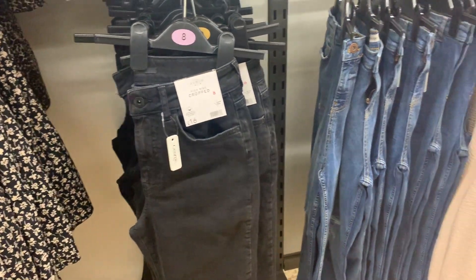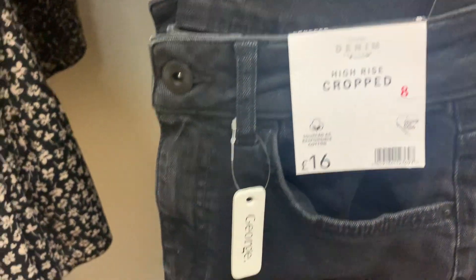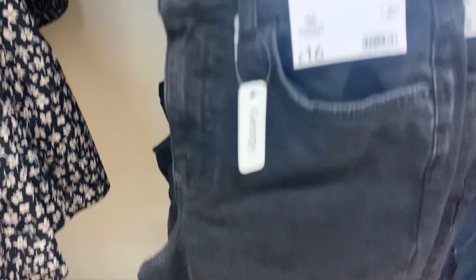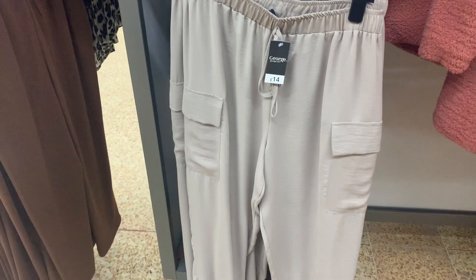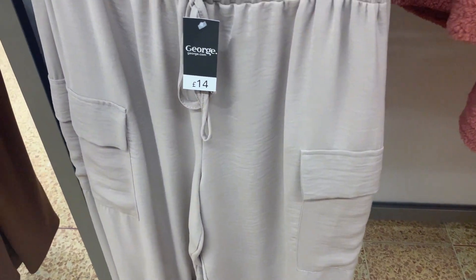Their jean selection was actually pretty good and everything was really good quality as well. These were high-rise cropped ones with a frayed bit at the bottom, also available in a mid blue. If you're looking for a comfy alternative to jeans or joggers, these are a really good option.